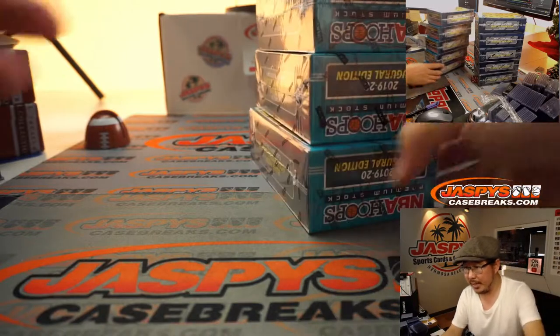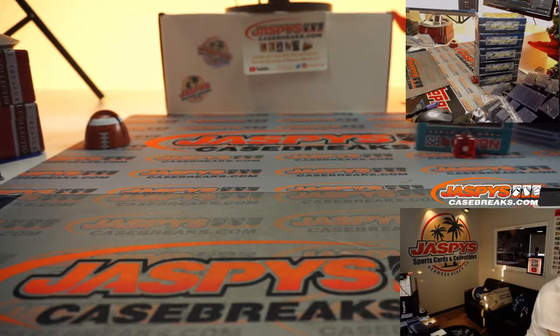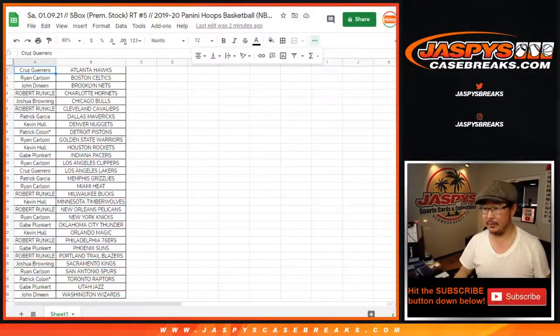Also, we got Raptors up for trade. Anybody want the Raptors? Let's flip back to this list right here. Maybe Pat has retracted the Raptors trade offer. Should we just roll? Trade window closed. Let's print and rip.